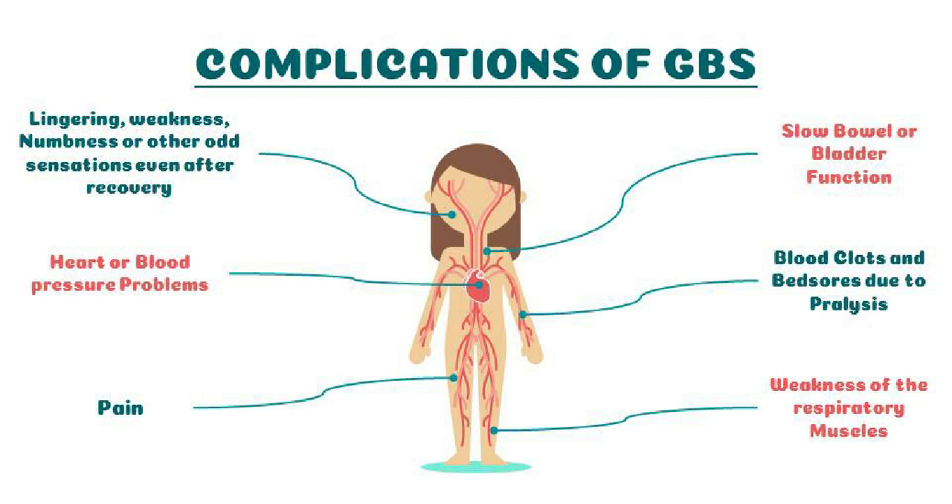Some individuals still report ongoing improvement after 2 years. About 30% of those with Guillain-Barré syndrome have residual weakness after 3 years. About 3% may suffer a relapse of muscle weakness and tingling sensations many years after the initial attack.